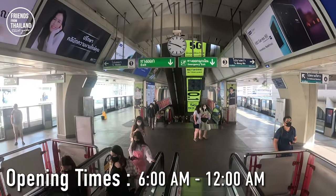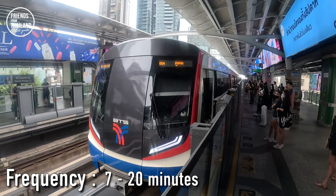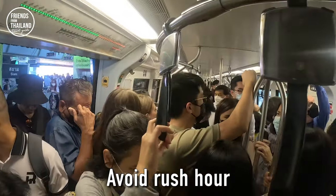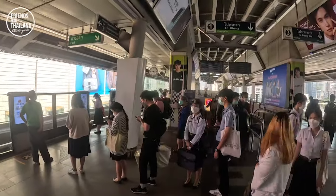At the BTS station, the operating time starts from 6 a.m. to midnight. For the frequency, it can be from 7 minutes up to 20 minutes depending on peak and off-peak periods. It's always best to avoid rush hour around 6 a.m. to 9 a.m. and again around 5 p.m. to 8 p.m., especially at big stations like Siam station.